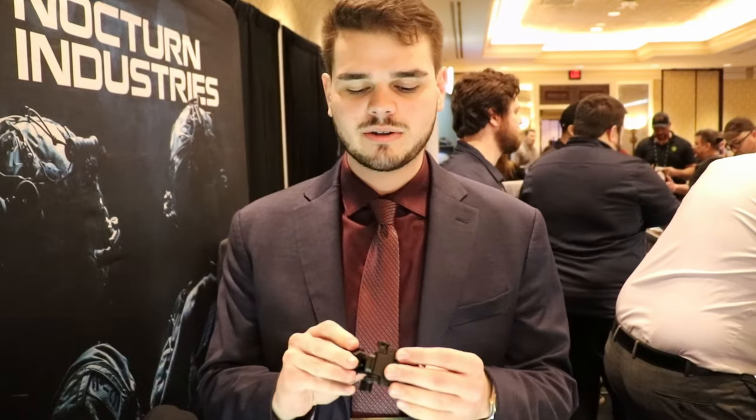What's going on guys? Welcome to the Nocturne Industries booth — this is SHOT Show 2024. We're releasing our Alpha mount this year. If you're familiar with night vision mounts, this mount features 1.4 inches of fore and aft travel, 15 degrees of tilt, two positions, and also has a breakaway position. It weighs approximately 75 grams. It's currently in prototype phase and we're hoping to release it sometime later this year.